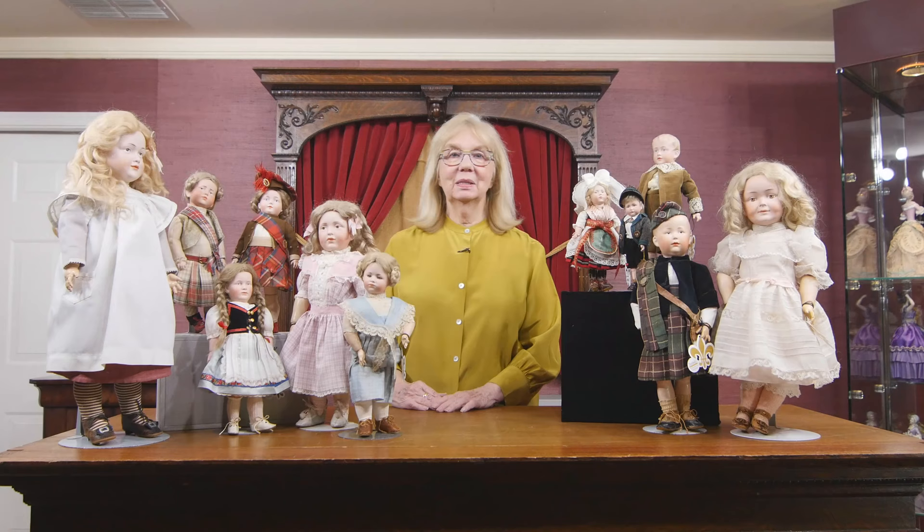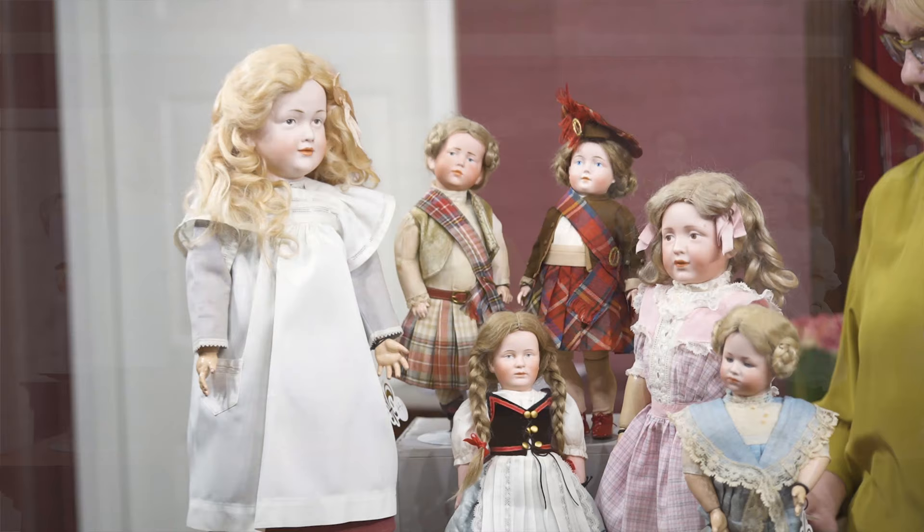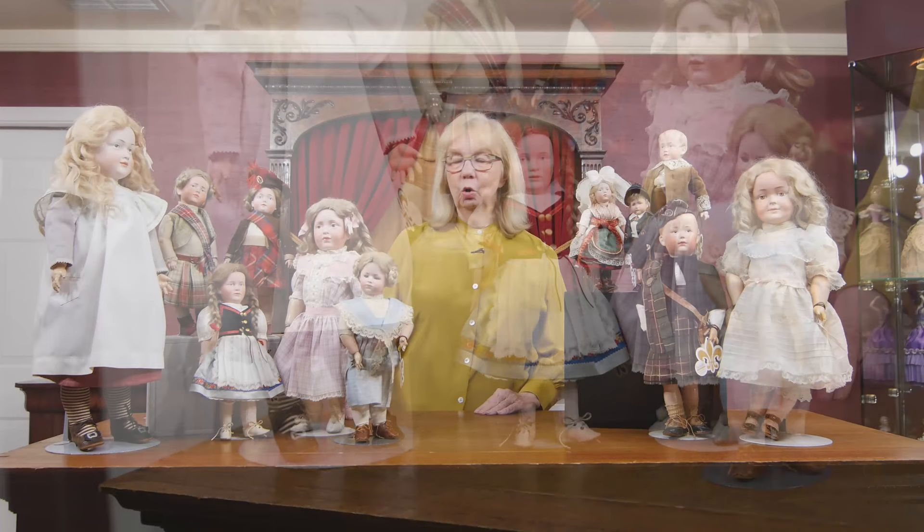Hi folks. I'm back again to show you some beautiful dolls that are coming up in our catalog for our Chicago auction at the end of October. We've entitled the catalog 'Blythe Heart,' taken from an Edward Chapin Hubble quote from the 1800s — I just love this phrase — and I'm going to show you the doll later on that inspired this.